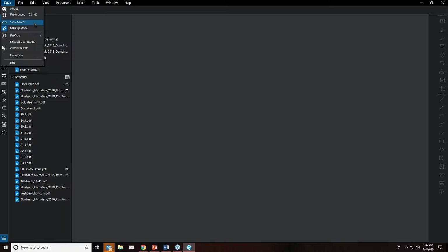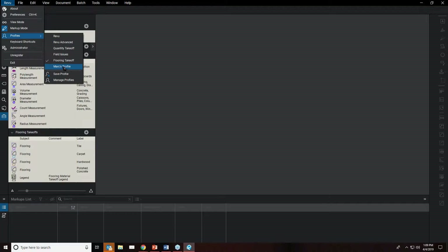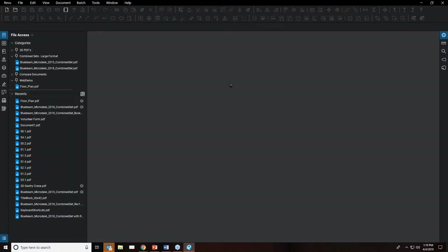The concept of the new user interface was to allow you to maximize your workspace. Profiles are one of the means and methods put in place to help with that. Profiles have been around in previous versions of Review, but in 2018 you can really harness them. For example, if you're doing flooring takeoff, you could have a flooring takeoff profile that opens the specific tool chests and markups lists required for that task.